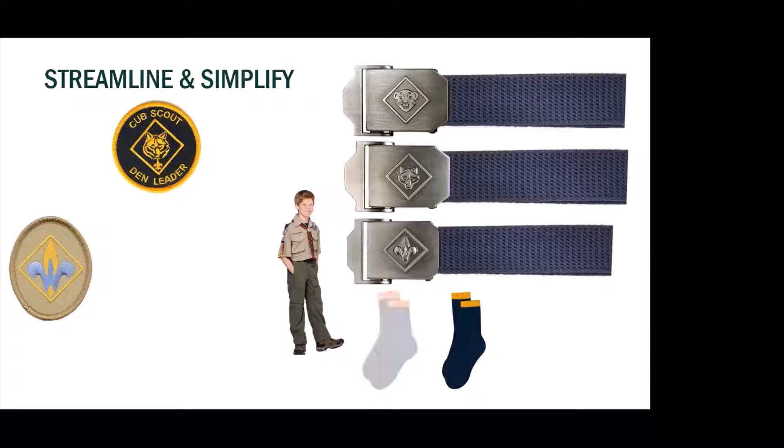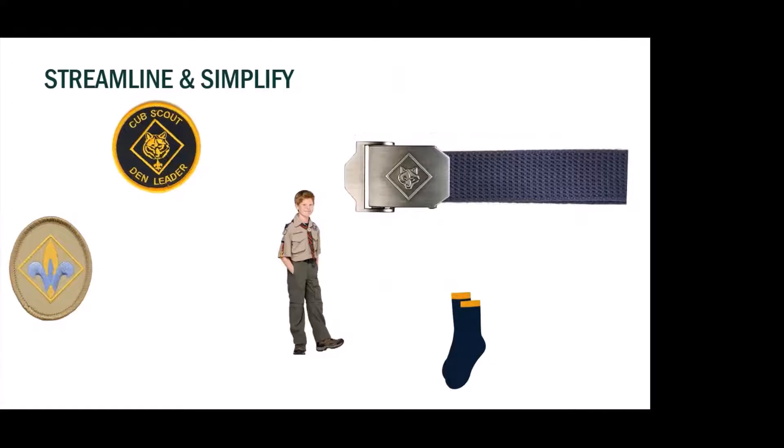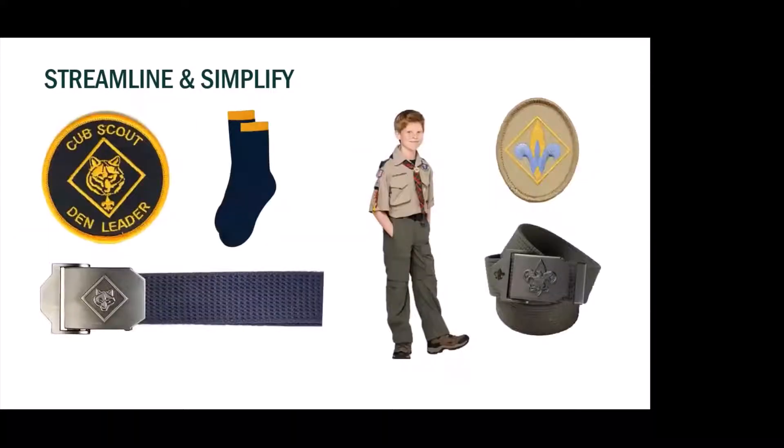We don't need two different types of socks — we don't need Tiger socks and we don't need Cub Scout socks. That's another rolling change. And we don't need three types of belts, so we're just going to a Cub Scout belt. This is much more streamlined and simplified, especially when we're welcoming new parents and what I call our non-legacy families — families that don't know the scouting jargon and don't have folks who were in Scouts for a long time. This makes it a lot easier to explain and understand.